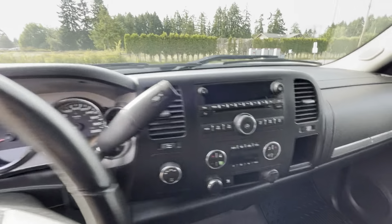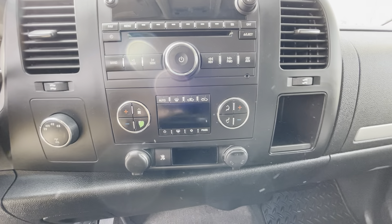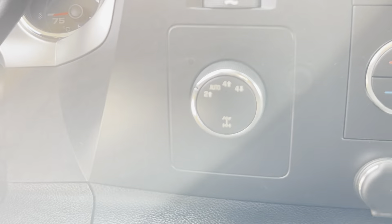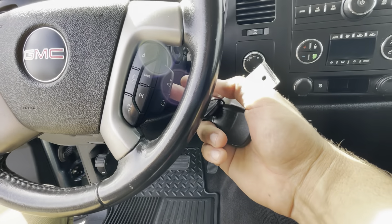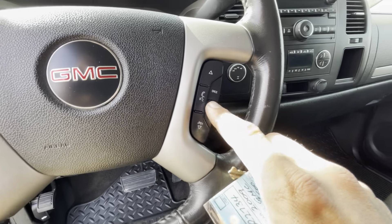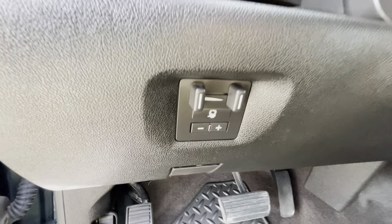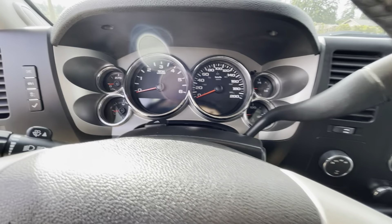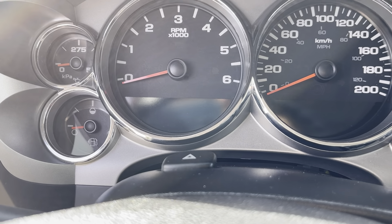It has the factory CD MP3 player, dual climate control air conditioning, it also has a turn dial four-wheel drive, cruise control in the steering wheel as well as the steering wheel controls for the stereo. It also has hands-free Bluetooth, a built-in dash electric trailer brake module, and for mileage it has 106,553 kilometers.